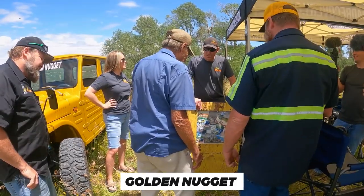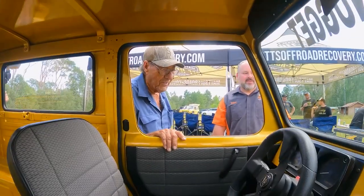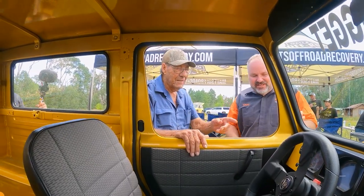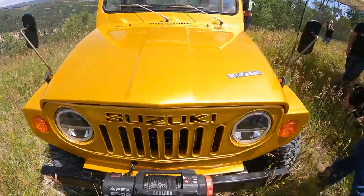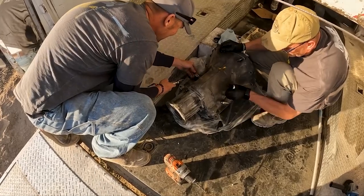He is not only into refurbishing but also recreating cars from the parts he has. My personal favorite is the Golden Nugget, and it has garnered quite the attention. He worked on it and it also got displayed at the Sema Show. This marks his collaboration with two of the most famous YouTubers, Matt and Robbie Layton. He used products from the Fab Rats, reconstructed Ed's car, and called it the Golden Nugget. He also showcased it on his channel.